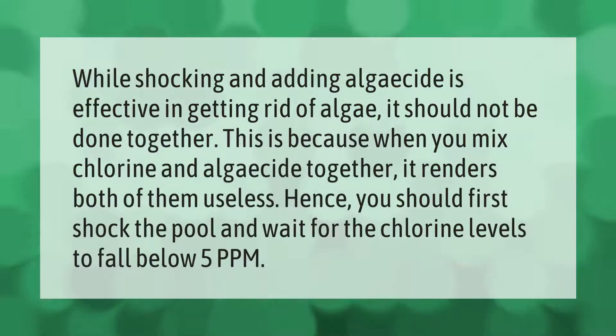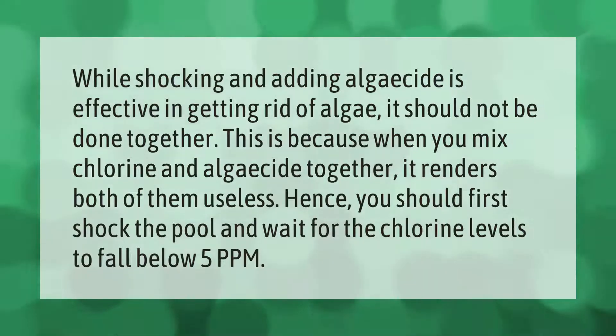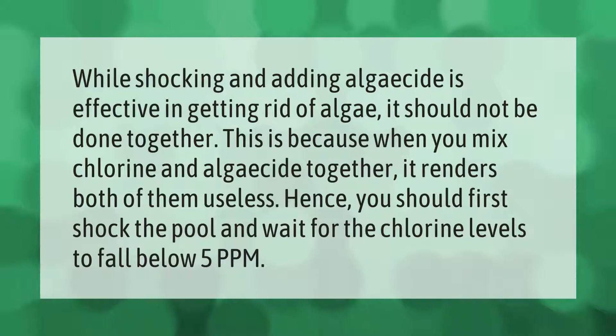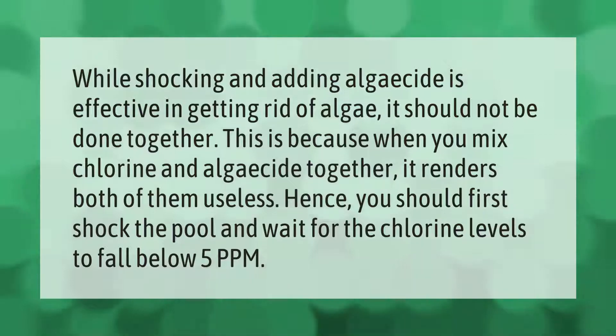While shocking and adding algaecide is effective in getting rid of algae, it should not be done together. This is because when you mix chlorine and algaecide together, it renders both of them useless. Hence, you should first shock the pool and wait for the chlorine levels to fall below 5 ppm.